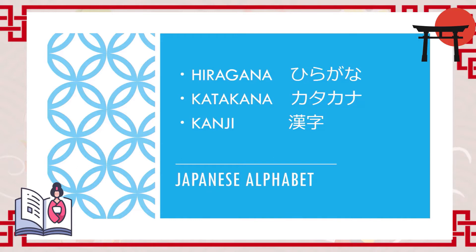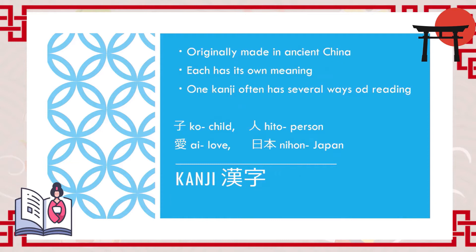Now let's briefly look at how they look and how they work. Firstly, we have kanji in Japanese. Generally, kanji comes from ancient Chinese and was first imported to Japan in about the 5th century. One of the characteristics of kanji is that each kanji has its own meaning.